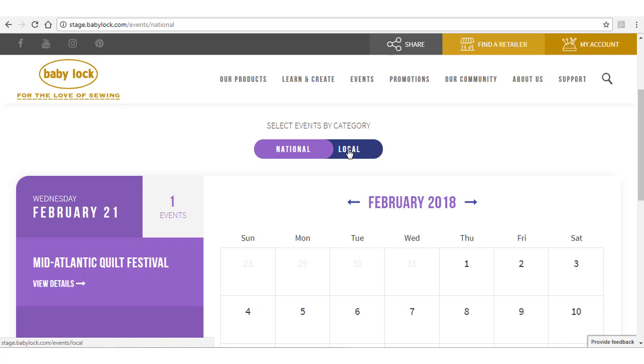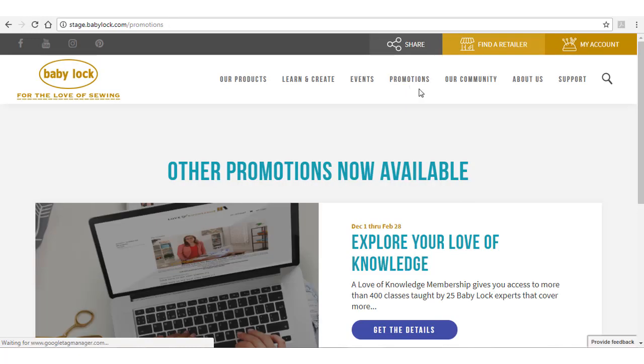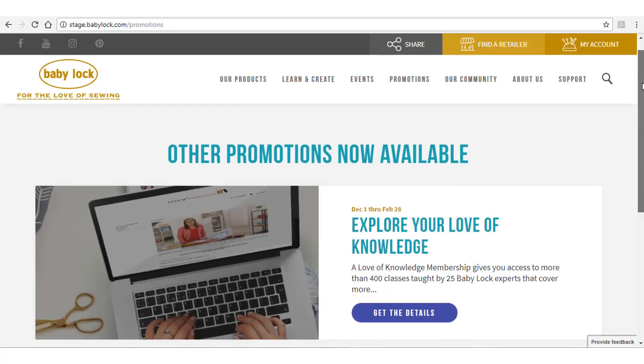A list of all active promotions, including machine specials, financing, and rebates, are listed under the Promotions section.